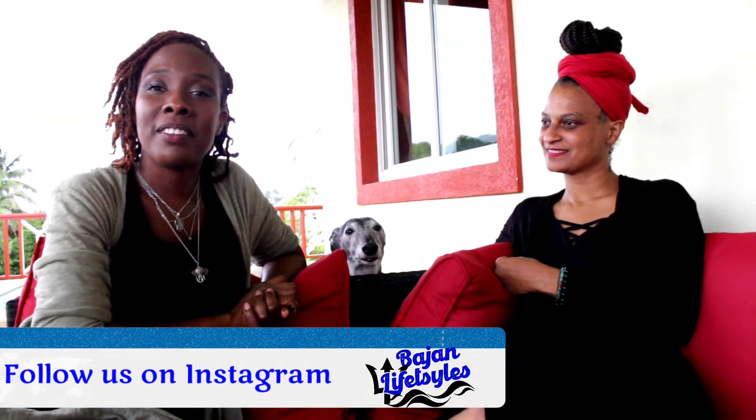Hello, welcome to Bejala Estels. I'm Sabrina and today we are here with Nola. She's going to give us her experience of what it's like moving to Barbados under the 12-month welcome staff visa. So tell us a little bit about yourself.